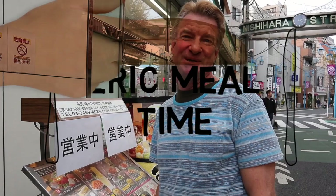Hey guys, what is happening? I am EricSurf6. Welcome to another episode of Eric Meal Time and today is going to be Japanese Izakaya. That means it's a cheap, all different sorts of dishes kind of place. Lots of varieties. It's a cool, hip place. Let's go take a look.